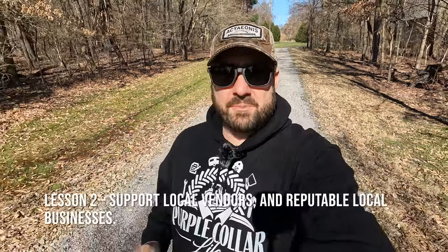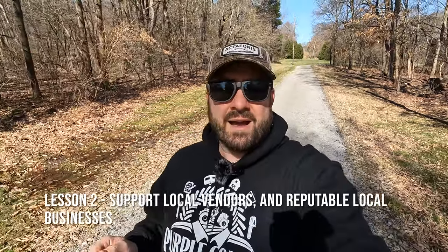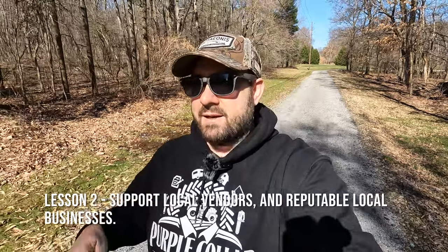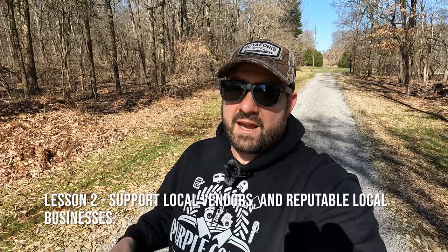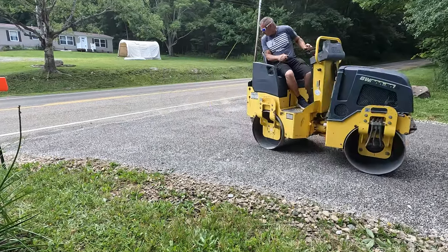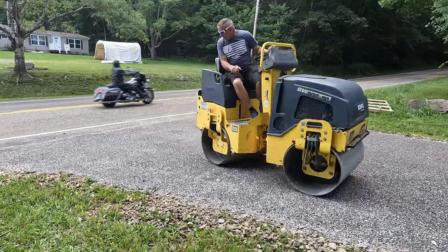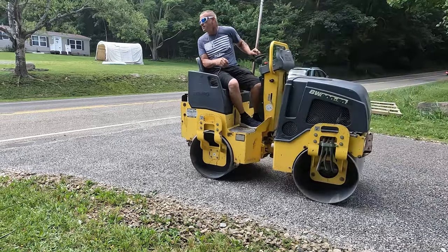Lesson number two: go local when you can. This company was from Ohio, not close to us. I have two or three local vendors that do tar and chip driveway work — I'd actually had it priced before — but I didn't even give them a call when this guy pulled in the driveway. I should have called them to say, 'Would you match that price or come give me a bid on just 300 feet?' A lot of times you can trust the local guys because they'll still be here if you have an issue six or seven months or a year down the road, whereas the company from Ohio — that number is now disconnected and there's no way to get in touch with them.